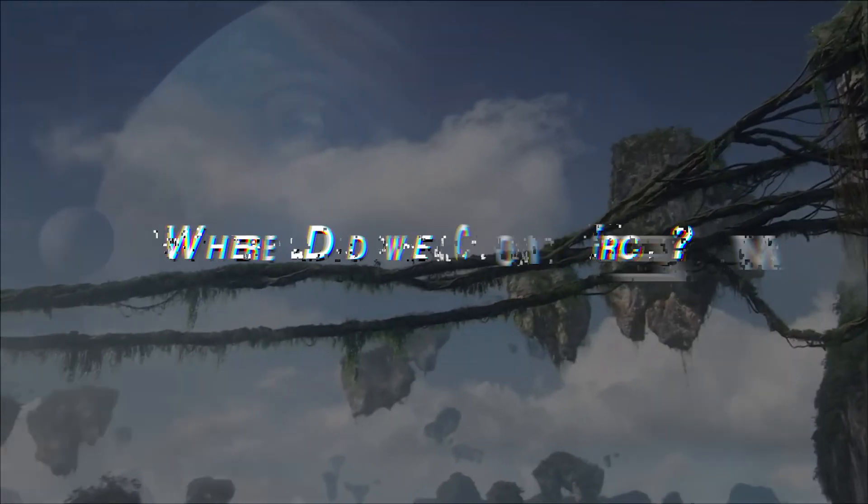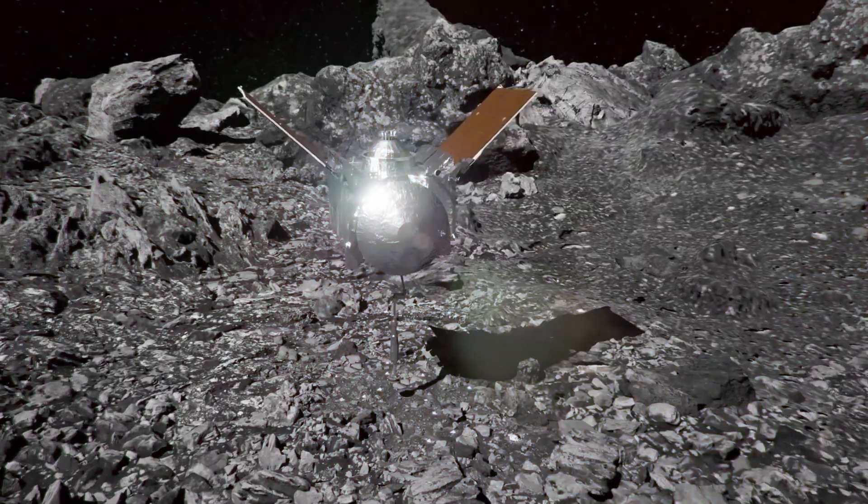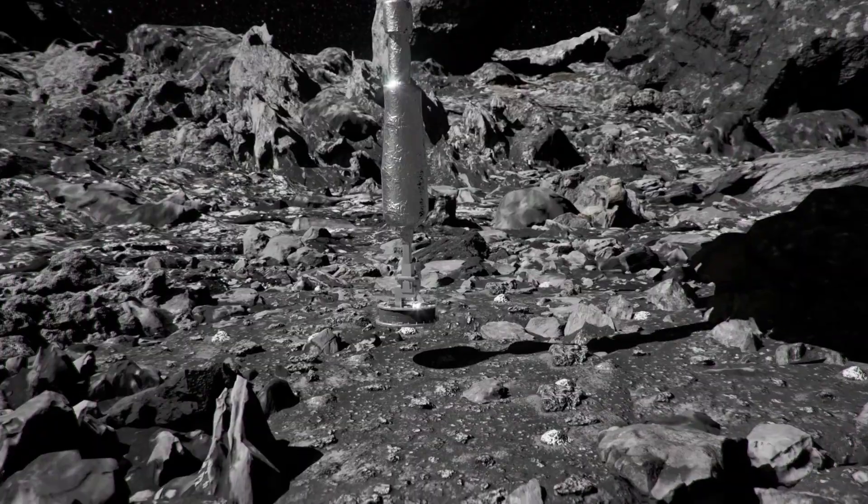Where did we come from? How did life begin? And, perhaps most profoundly, are we alone in the vastness of the cosmos?